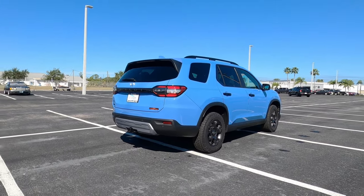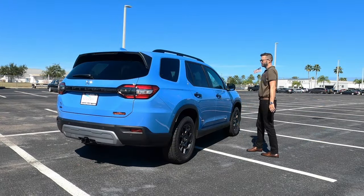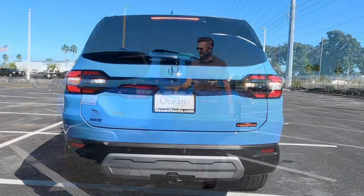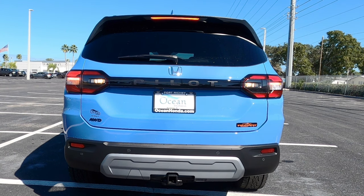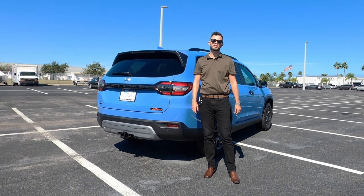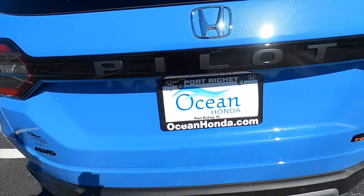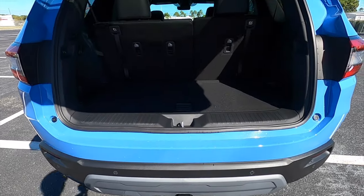Gloss black elements appear on the side view mirrors, roof rails, and door handles. Around back is a 55.3/44.7 LED taillight setup with gloss black elements. The Pilot name is spelled out but subtly blended in thanks to the black trim, and you get Trail Sport badging, reverse parking sensors, and a 360-degree reverse camera exclusive to the Trail Sport.